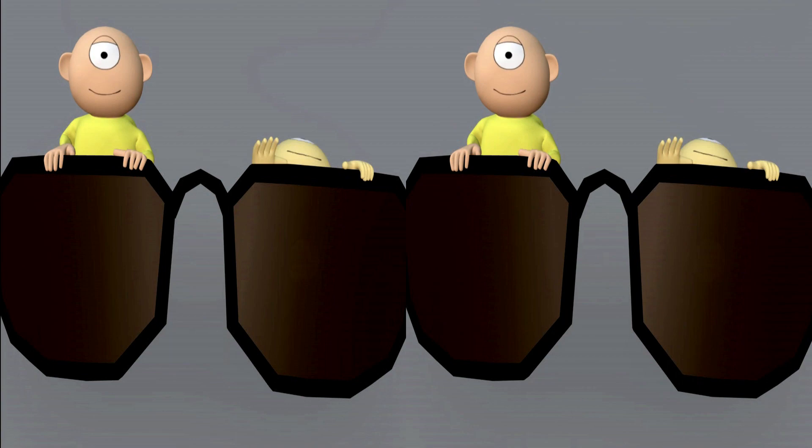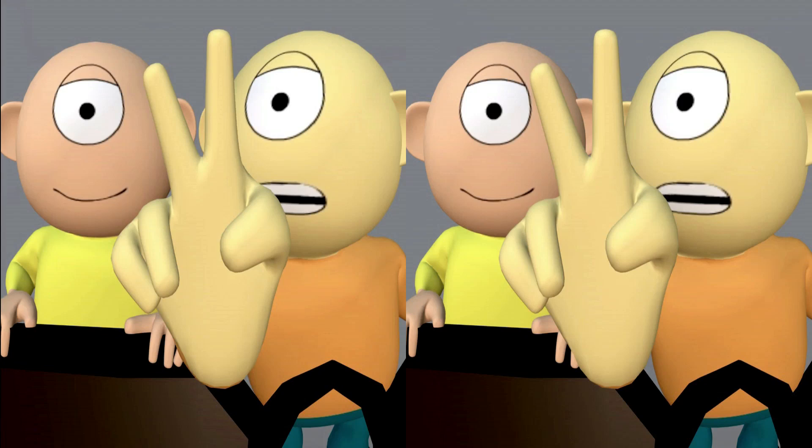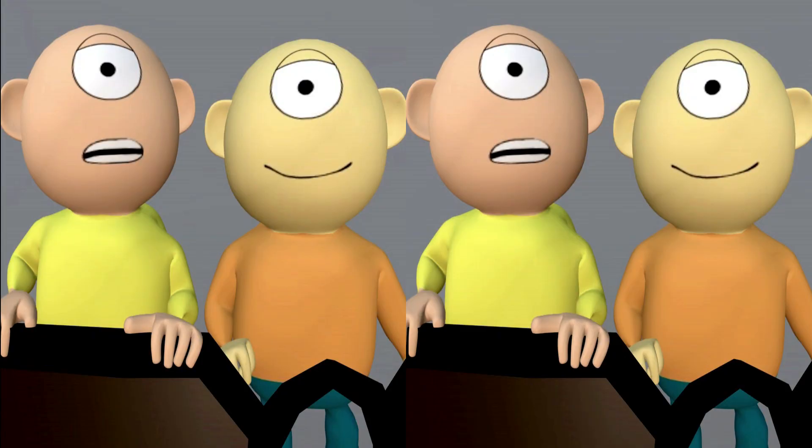Hello, I'm Righty. And I'm Lefty. We're the Eyeball Twins. And we're here to talk to you about 3D vision and how amazing and useful it is. You see, the reason you have two eyes is so that you can see in 3D. And Lefty and I are going to work together to show you exactly how 3D vision works.